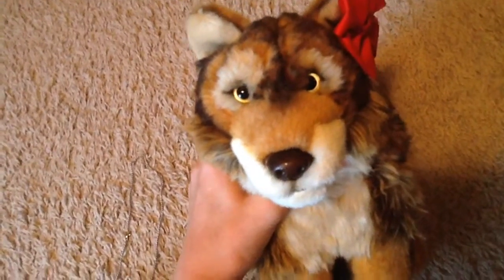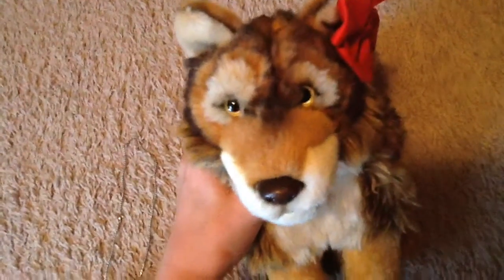Hey guys, it's Grapekins and I'm back for part two of my Christmas haul. Hope you enjoy!